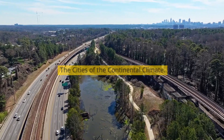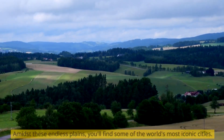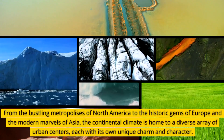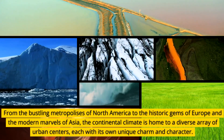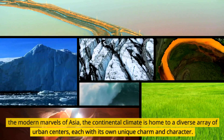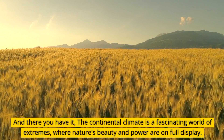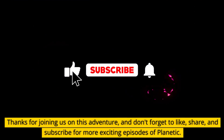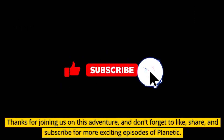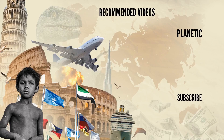Amidst these endless plains, you'll find some of the world's most iconic cities — from the bustling metropolises of North America to the historic gems of Europe and the modern marvels of Asia. The continental climate is home to a diverse array of urban centers, each with its own unique charm and character. And there you have it — the continental climate is a fascinating world of extremes, where nature's beauty and power are on full display. Thanks for joining us on this adventure, and don't forget to like, share, and subscribe for more exciting episodes of Plain Tick.